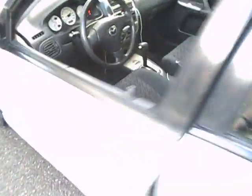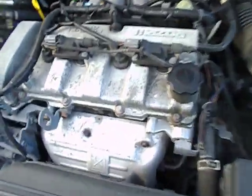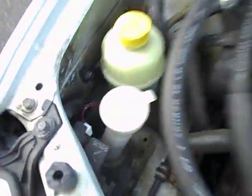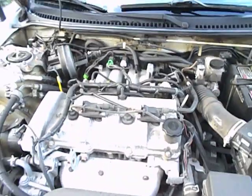Just going to pop the hood. Not too sure what kind of engine this is, but it's a 16-valve overhead cam four-cylinder. Over here's the anti-freeze, washer fluid, and your battery. Not bad at all — gotta love it.